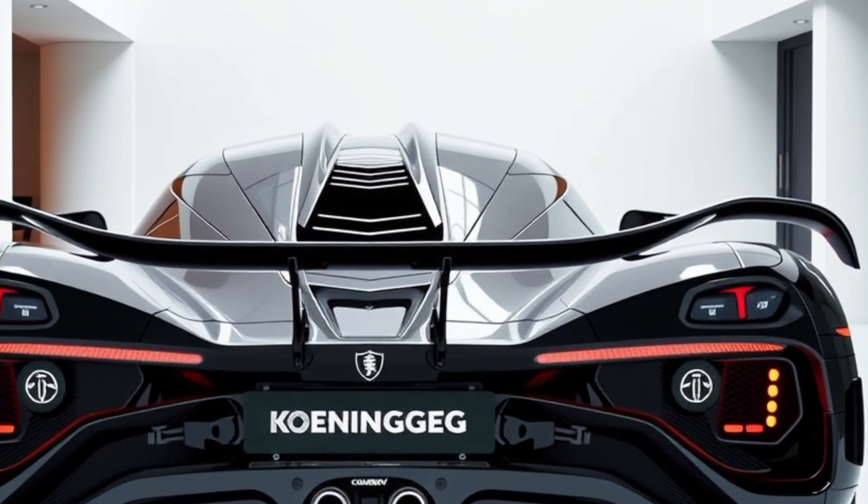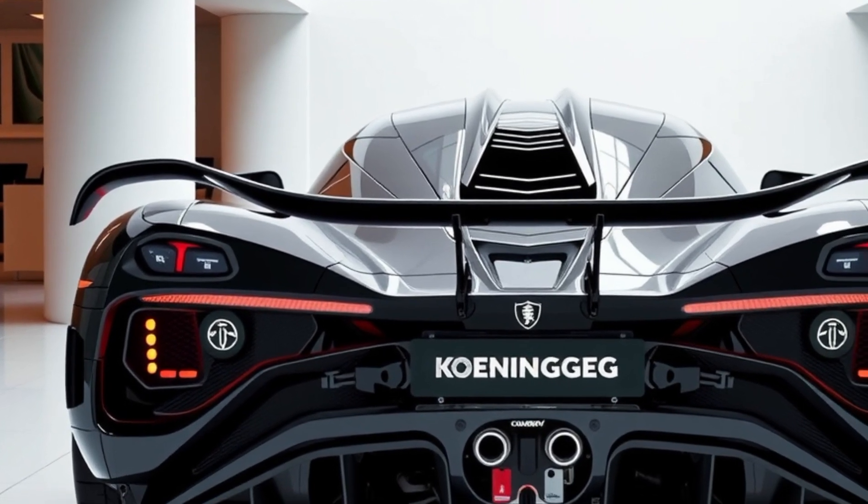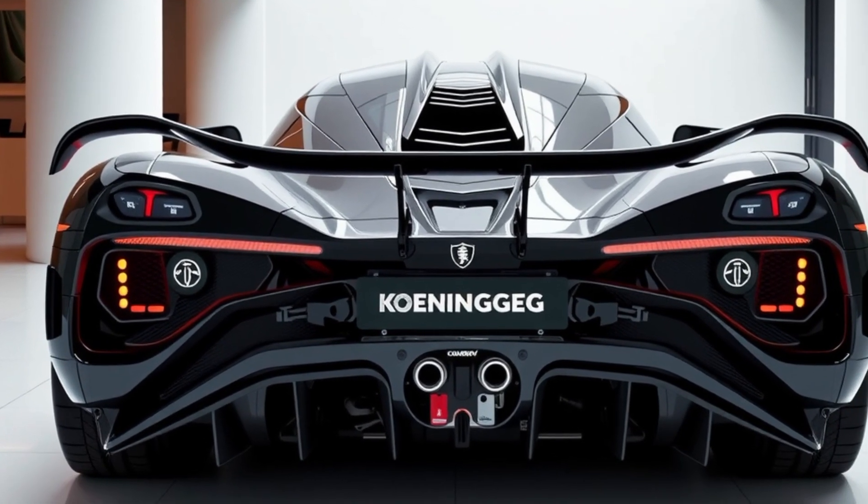The Jesko Absolute has been engineered to reach theoretical top speeds exceeding 300 miles per hour, making it one of the fastest production cars ever conceived.